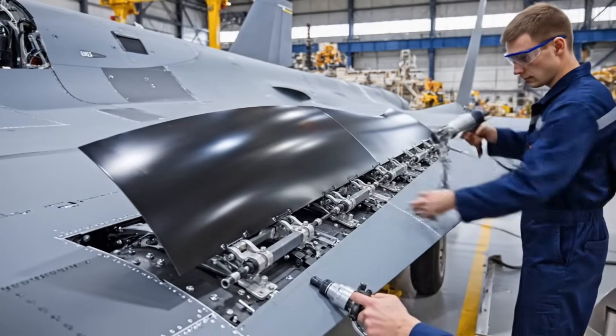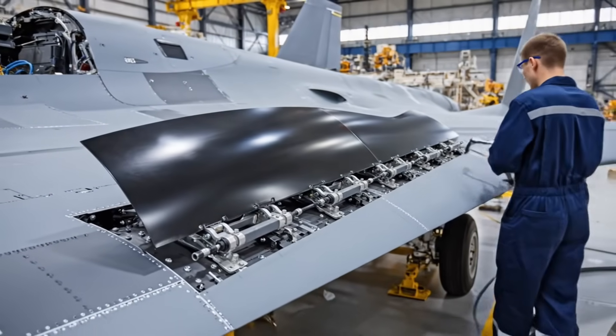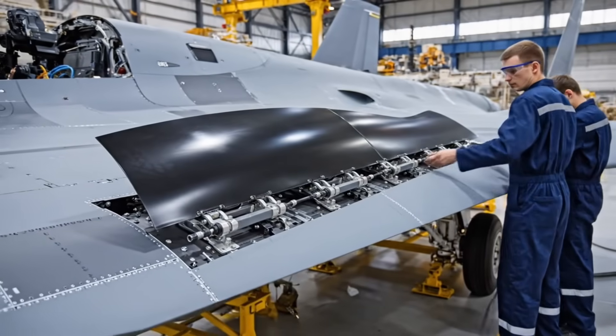These slats are critical for high-alpha maneuvering. They extend automatically to give the pilot extra lift and control at low speeds.